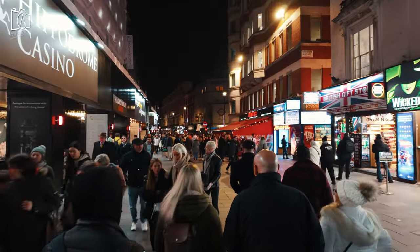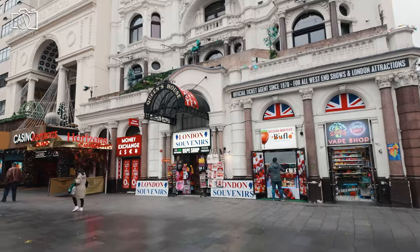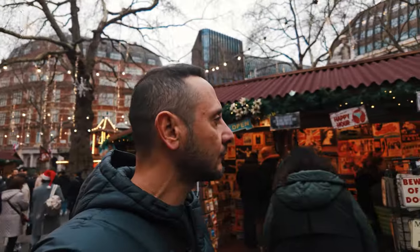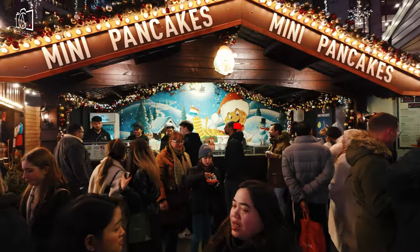Welcome to our latest travel video where we explore the vibrant and iconic Leicester Square, a must-visit destination in the heart of London. From its bustling street performers to the world-famous cinemas that host glamorous movie premieres, we'll take you on a journey through all the sights and sounds of this lively area.